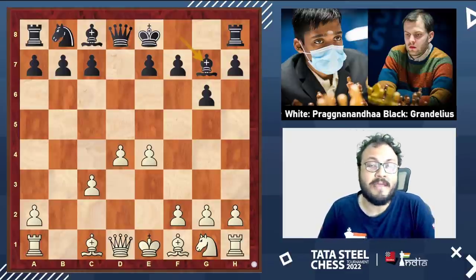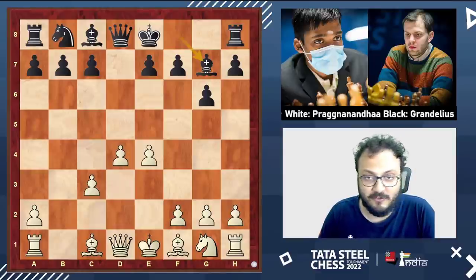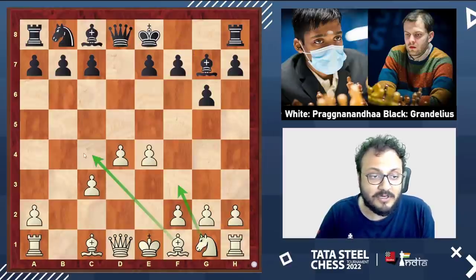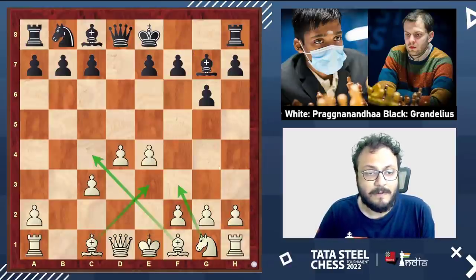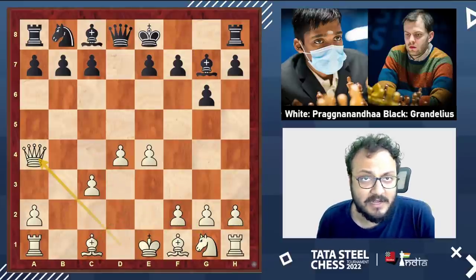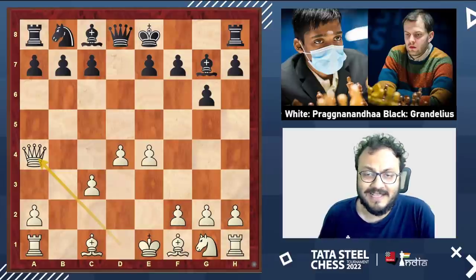Here there are many important lines — you can start with knight f3, bishop c4 (very popular), or bishop e3. But Pragananda chose queen a4, which is quickly becoming one of the most important lines in the Grunfeld.